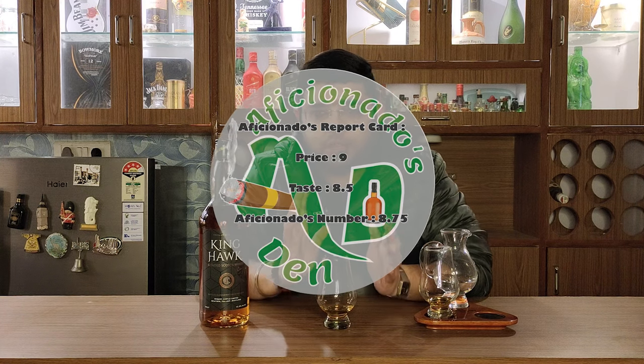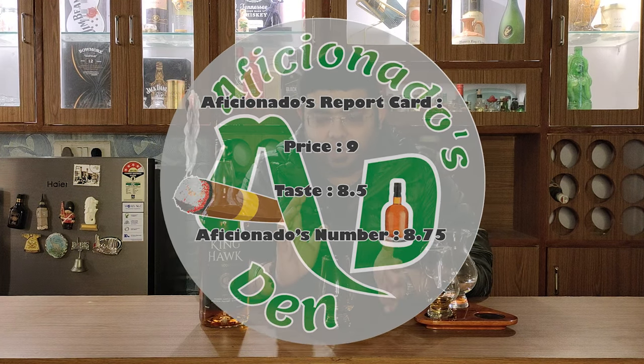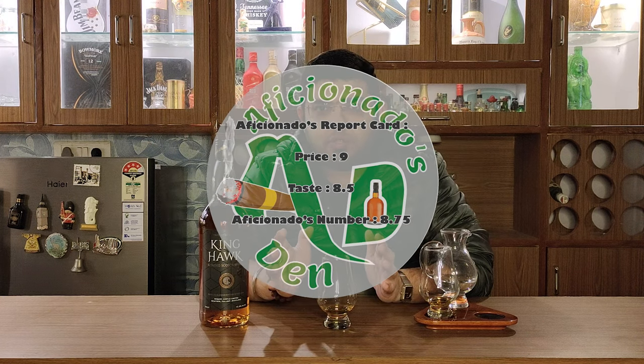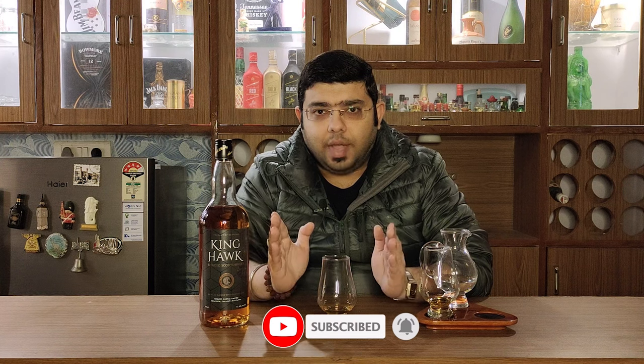On the Aficionado's report card, on the price point I would give it a 9, and on the taste I would give it an 8.5 — so this whisky's Aficionado's number is 8.75. That's pretty much it about this whisky. A good whisky in my opinion — drink it as it is, on the rocks, or it can be used in cocktails as well. Go ahead and try it out — it is a good whisky at this price point in this segment. Do drink responsibly, do not drink and drive, and as we say in Aficionado's Den — stay classy and cheers.